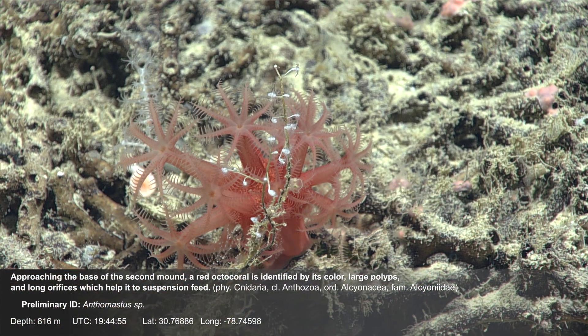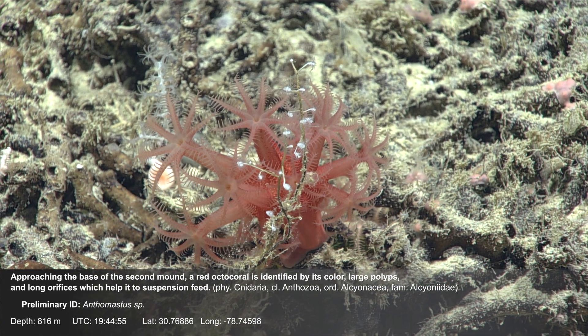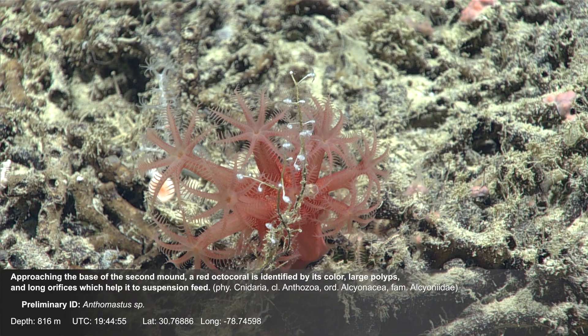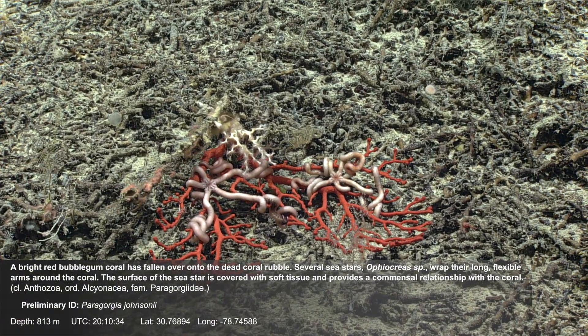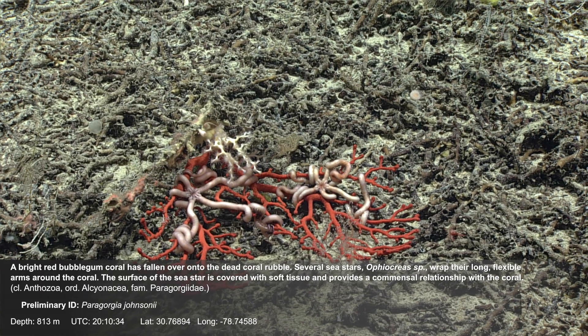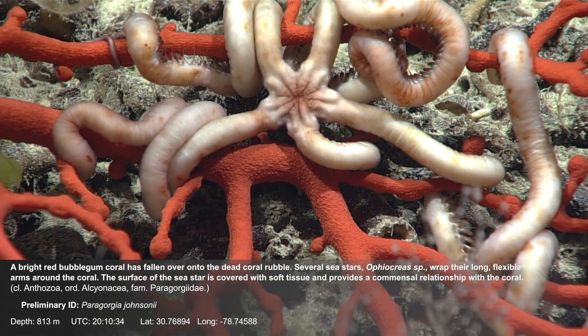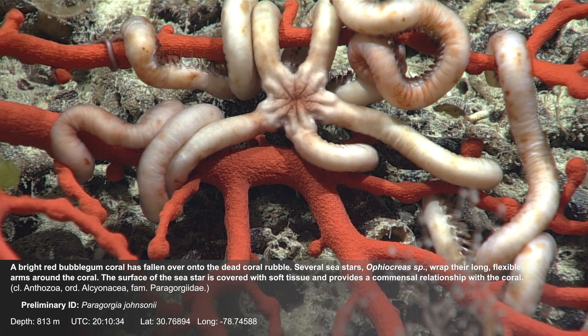Approaching the base of the second mound, a red octocoral is identified by its color, large polyps, and long orifices which help it to suspension feed. A bright red bubblegum coral has fallen over onto the dead coral rubble. Several sea stars wrap their long, flexible arms around the coral; the surface of the sea star is covered with soft tissue and provides a commensal relationship with the coral.